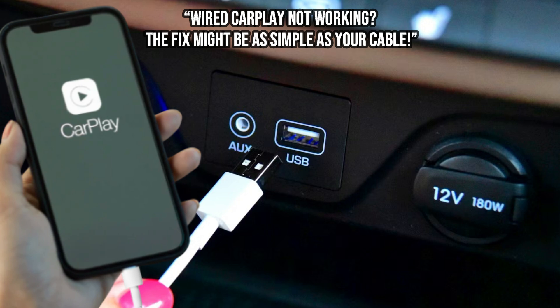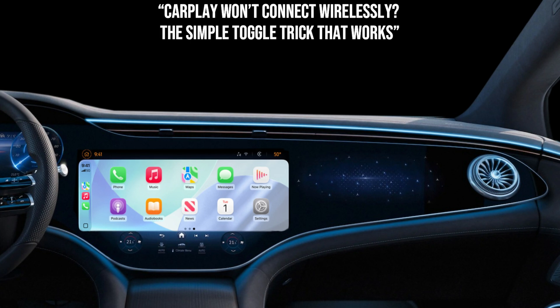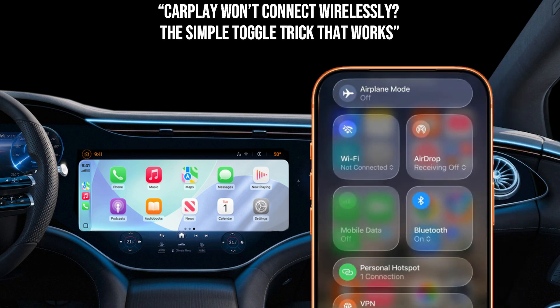For wireless CarPlay, if your wireless CarPlay is constantly dropping or won't initiate, let's try a quick toggle. Swipe down for your control center and simply toggle Wi-Fi and Bluetooth off, then back on. Wireless CarPlay needs both of these working perfectly.